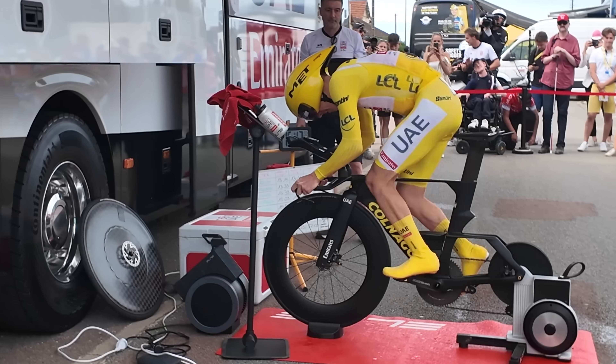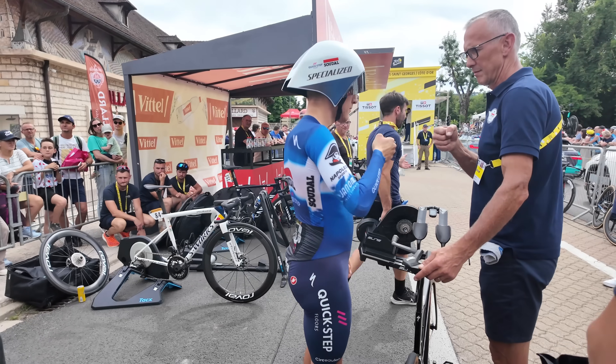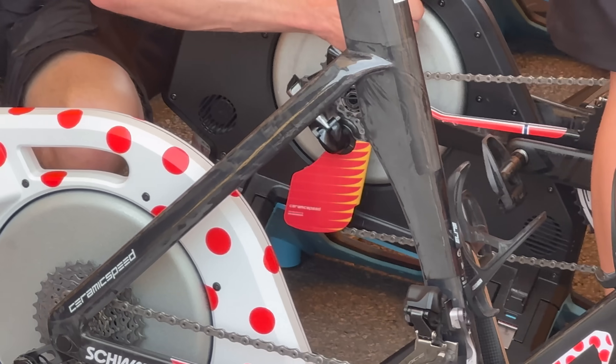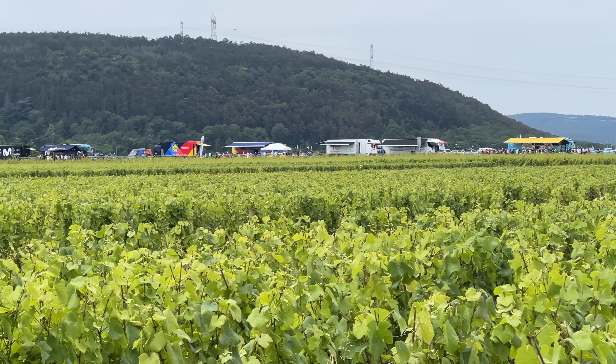Hey folks, we are here at the Tour de France, the individual time trial stage. Got riders warming up right back there, and I'm going to dive through all the sports technology here — things like trainers and power meters and anything else that's kind of interesting. We are located just outside of Dijon in what is basically the most scenic possible venue, in the vineyards.